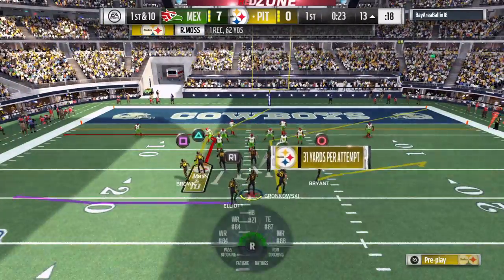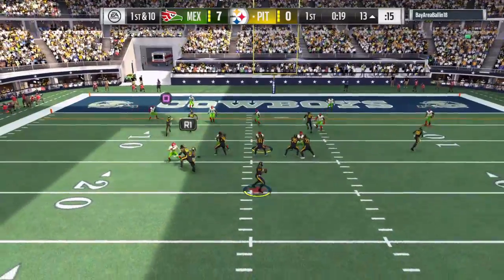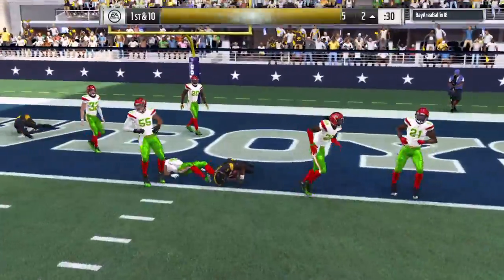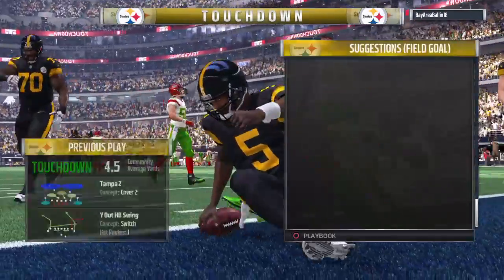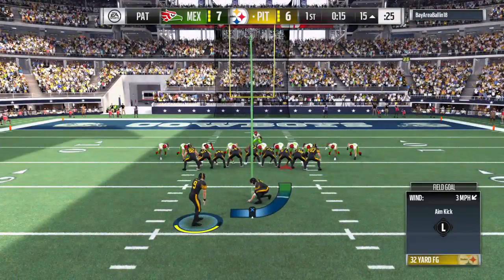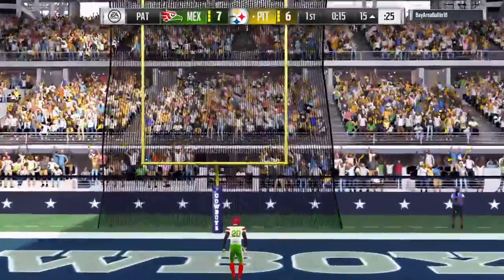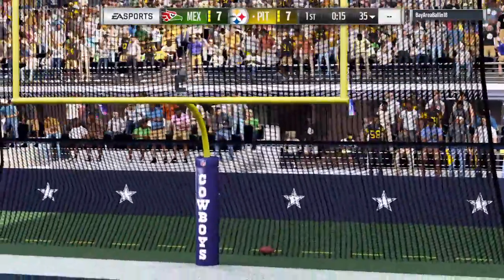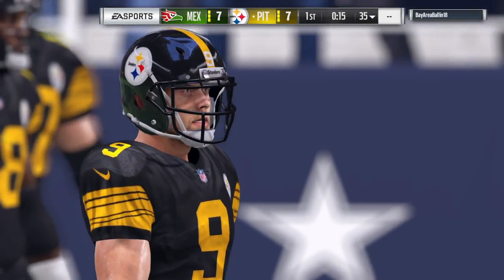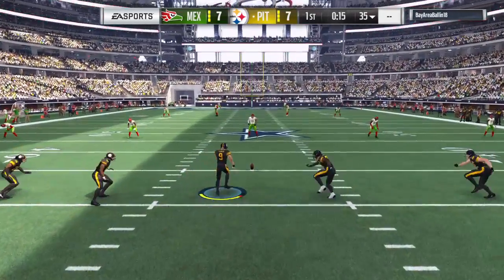So after that big gain, let's see what else the offense has up its sleeve. Inside the red zone here, they'll look to throw — flush to his right, and he's in for six and a Steeler touchdown! Their mobile quarterback with a 12-yard touchdown run, and the Steelers are an extra point away from tying this thing up. 7-7.